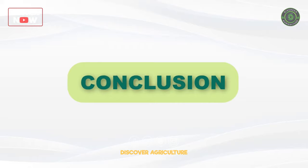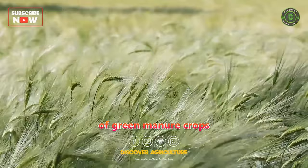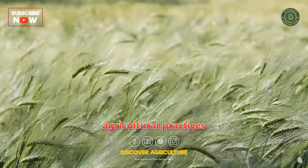It is essential to choose the appropriate green manure crop based on the specific needs of the soil and the subsequent crops to be grown. Crop rotation and the inclusion of green manure crops can significantly contribute to sustainable and regenerative agricultural practices by maintaining soil health and fertility naturally.